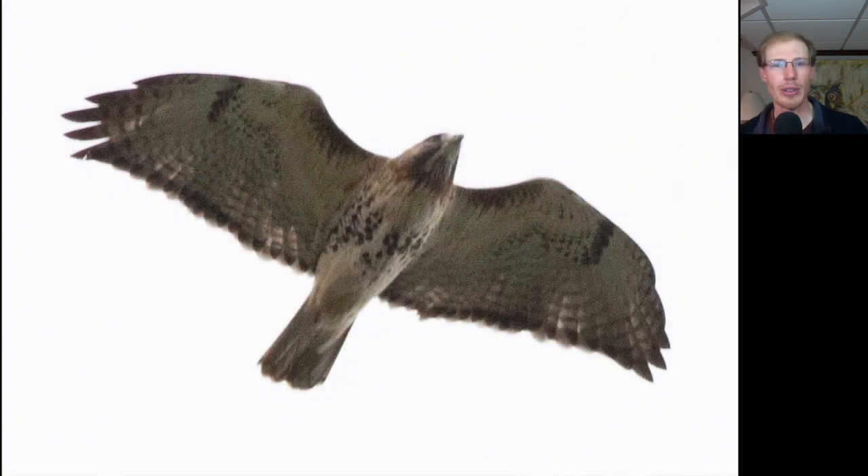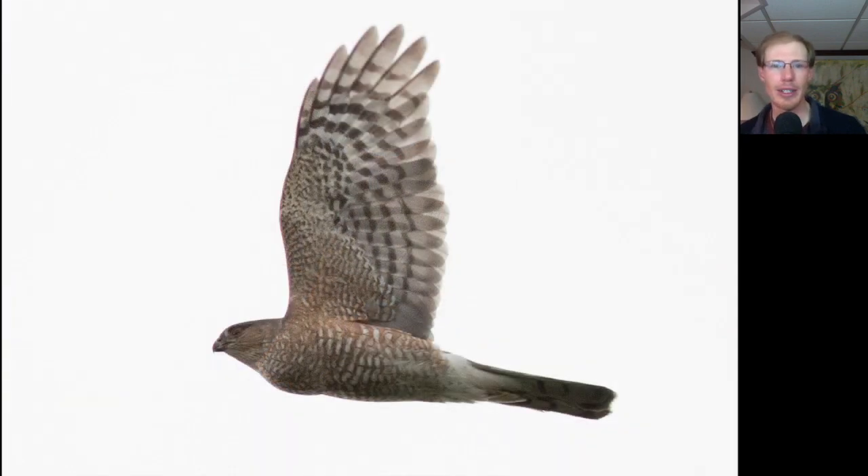Here's another adult red-tailed hawk — again, patagial bars, belly band, dark trailing edge to the wing, and a red tail. Here's another adult sharp-shinned hawk, and again this one has a full crop, so it seems like the sharpies were eating pretty well today.